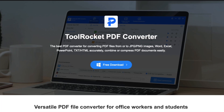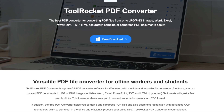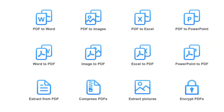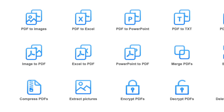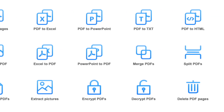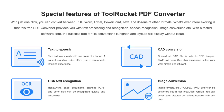Tool Rocket released a free PDF converter that will help you convert files from PDF to Word, Excel, PNG, JPEG and vice versa. Also, you can do a ton of other things with your PDF files: split, cut, merge, compress, lock with a password, extract images, rotate, add or remove watermarks and many more. Try it now for free on Windows, Android and iPhone or iPad at the link in the description below.